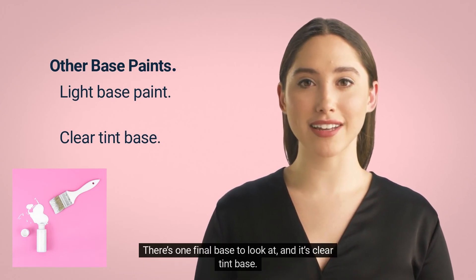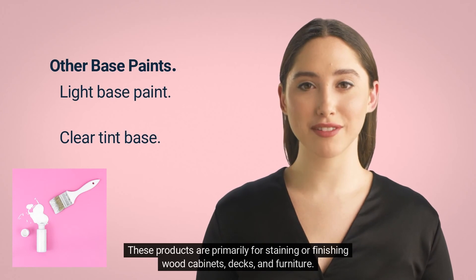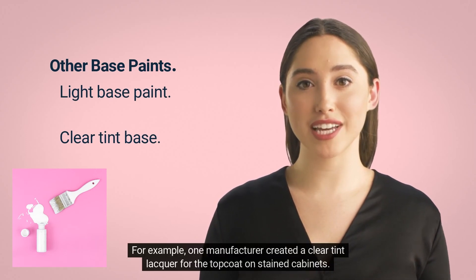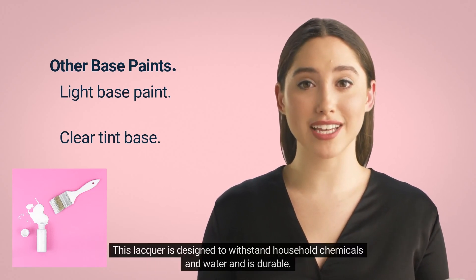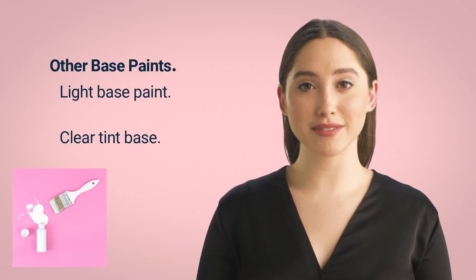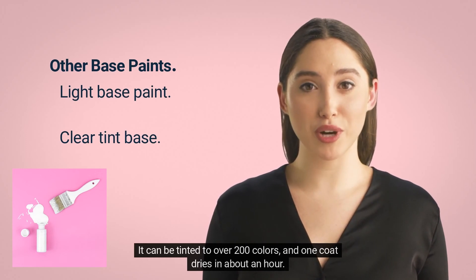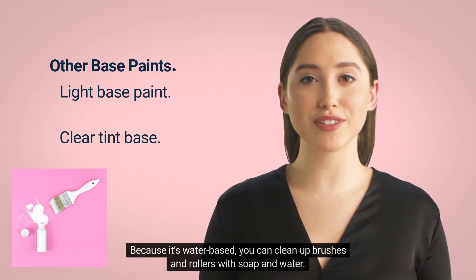There's one final base to look at, and it's clear tint base. These products are primarily for staining or finishing wood cabinets, decks, and furniture. Clear tint bases vary by manufacturer. For example, one manufacturer created a clear tint lacquer for the top coat on stained cabinets, designed to withstand household chemicals and water. Since you want the stain color to be visible, you wouldn't tint this lacquer. This clear tint is solvent-based, meaning you need lacquer thinner to clean brushes and rollers, though it can be tinted to over 200 colors and one coat dries in about an hour.